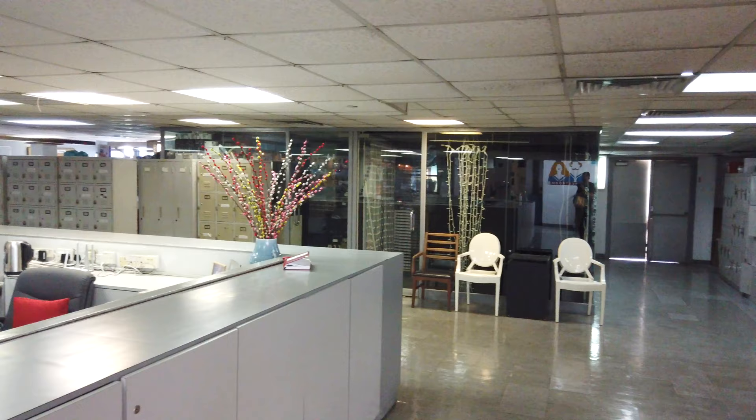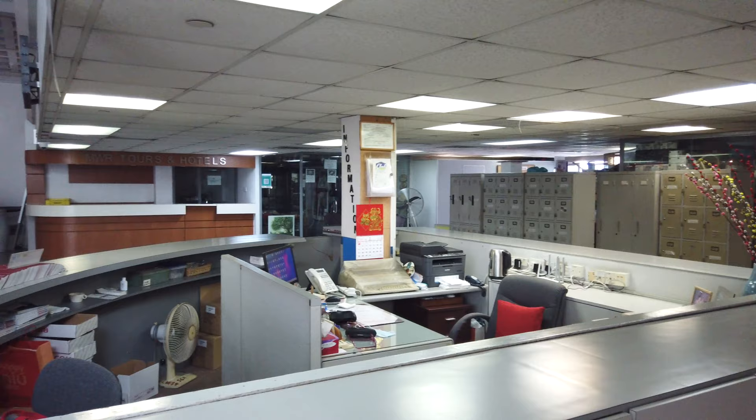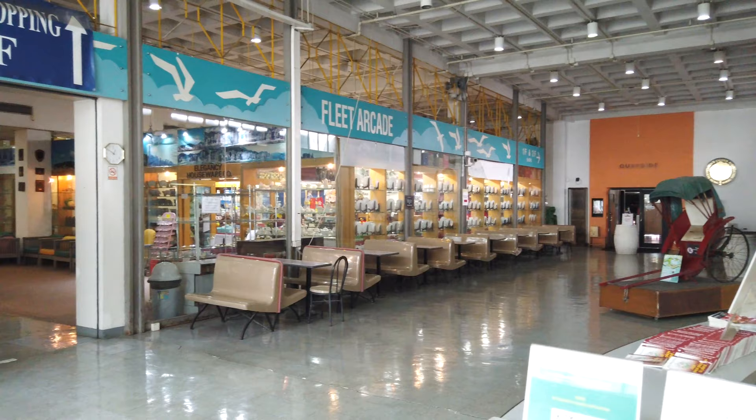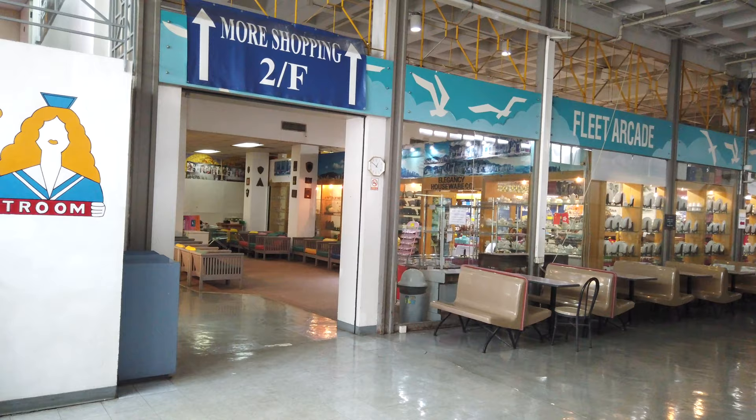So let's go inside and have a look. Things are just all over the place, and interestingly some of the old counters are still there for hotel bookings and tours. This is certainly something that I have not seen recently in Hong Kong. The décor is completely out of modern standards.